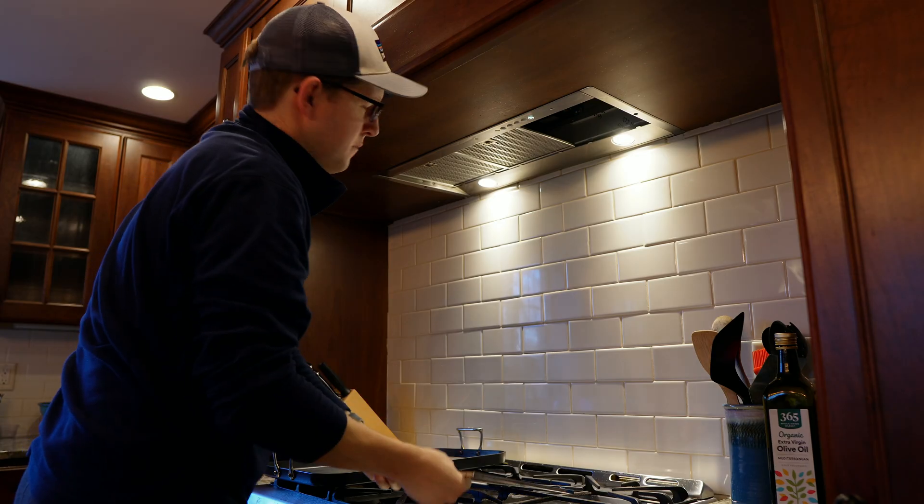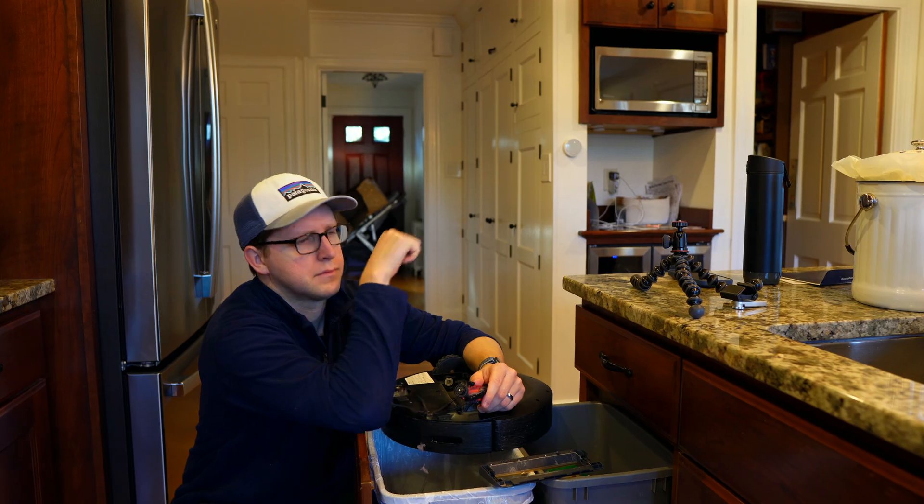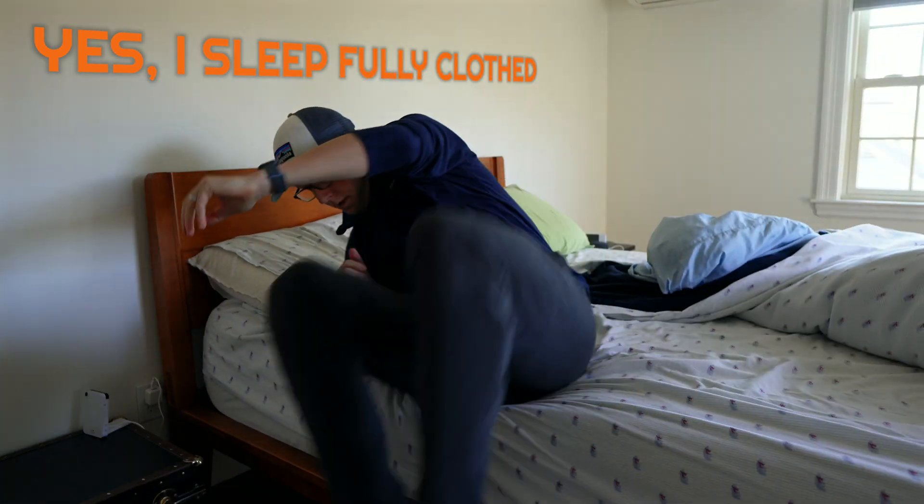There's nothing fun about changing filters, cleaning lint from the dryer, emptying the robot vacuum, but I have a solution that actually is fun. My problem with home maintenance is that it's the last thing I want to think about, but I do it because it keeps my home running smoothly. Before, I used to forget these tasks all the time until I'd wake up in the middle of the night in a cold sweat.